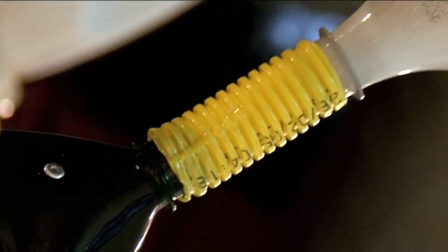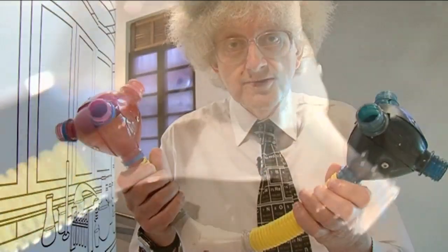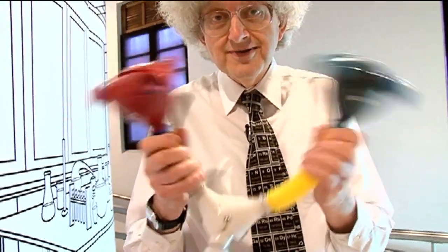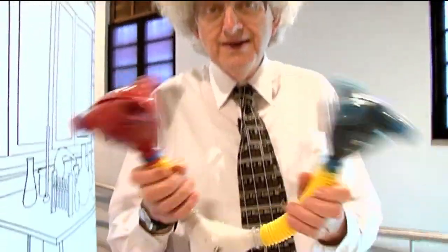I've discovered something else that's good. Because you probably know that molecules are not rigid — they vibrate. And here you can show the vibrations. It's really good. I wish I could take some of these back to England, but I'll have to make them myself.